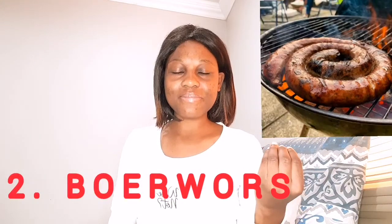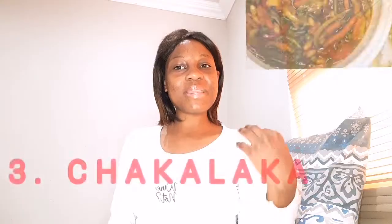Number two is boerewors. So what is boerewors? It is a sausage made from beef — it can be beef only, beef mixed with pork, or beef mixed with lamb, with some spices as well. Boerewors is usually served with pap at braais, along with some salads. It is very, very nice.